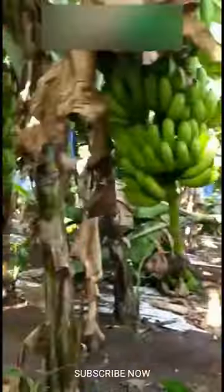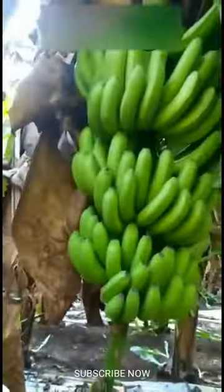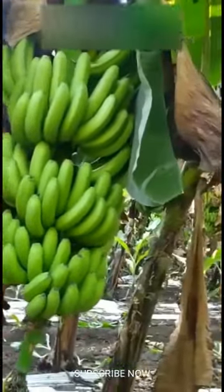It is recommended to plant 1,200 plants per acre with a spacing of 6 by 6 feet. Characters of Grand Naine banana variety: high yield, with an average of 40 kilograms per plant. It has long cylindrical fruits with less curvature. G9 has good keeping quality and an attractive yellowish-green color at maturity.